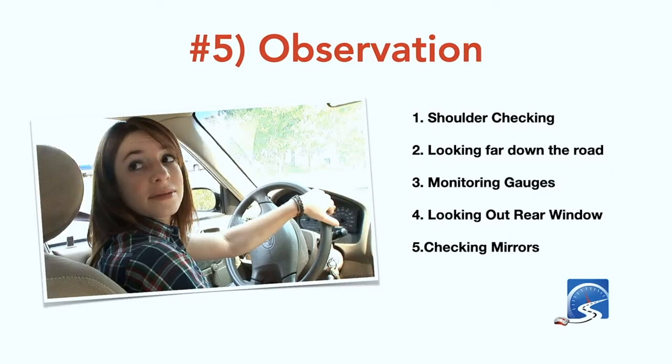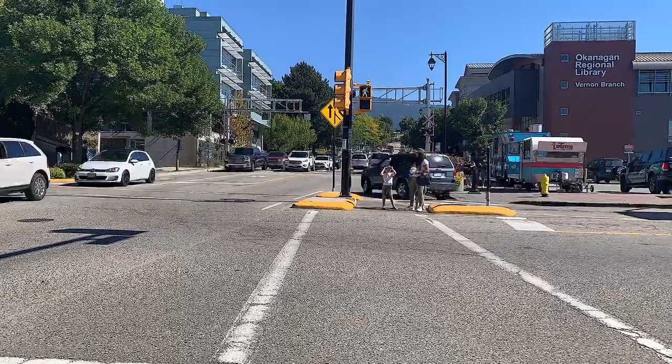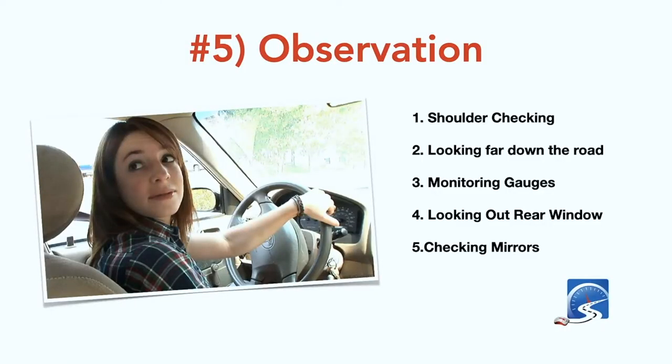Number five: you don't have good observation. Unfortunately, I've had smart drivers come back in the last couple of weeks who failed their driver's test because they didn't shoulder check. One driver had experience from another country, took their driver's test here in North America, and unfortunately did not pass because they did not have enough shoulder checks.